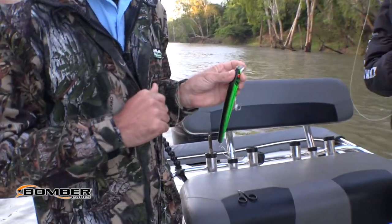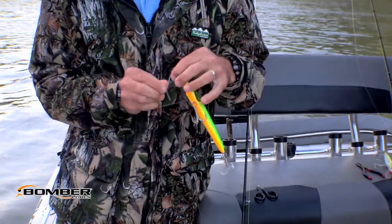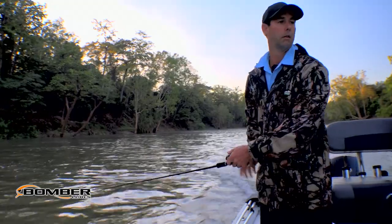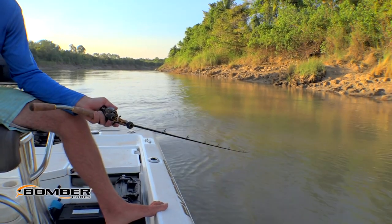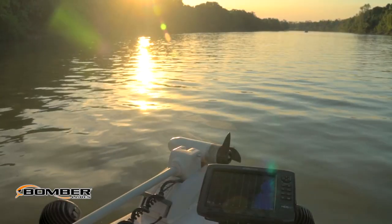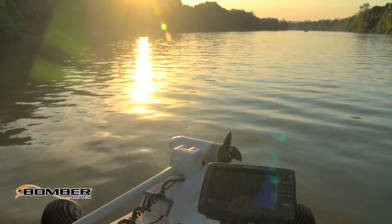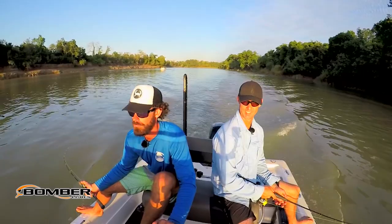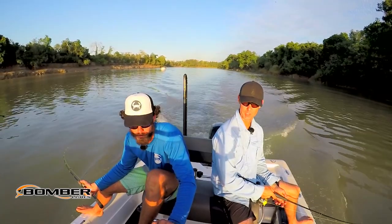I've travelled to the territory in search of large tidal barramundi in the Daly River. The plan is to troll big lures in dirty water, which means lure choice is important. One of the lures I've opted to troll is the Bombalong A Saltwater 17A, which comes equipped with saltwater grade hooks, hangers and split rings, and is available in a wide variety of lure colours. This lure offers a tight action and is as good on the troll as it is when casting and retrieving.